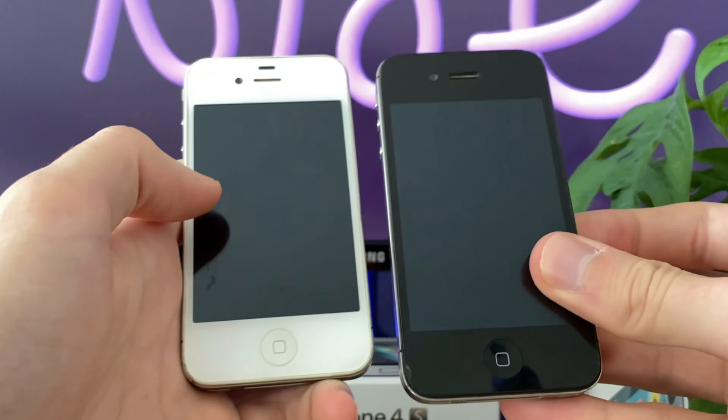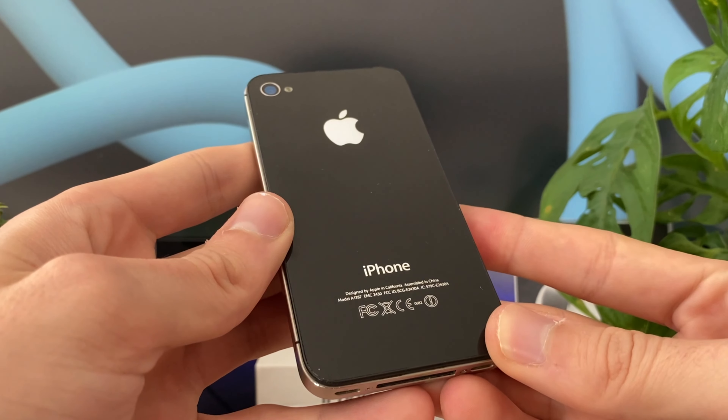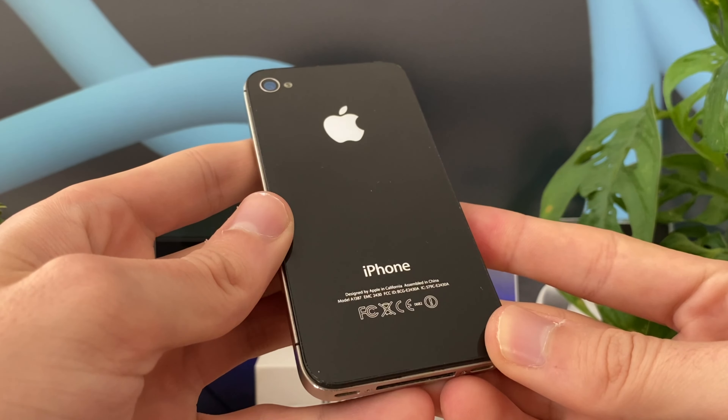Apple sold 60 million of these, so you might already expect that there has to be more to it — and there most definitely is. The iPhone 4S didn't only fix the current issues and problems the iPhone 4 faced, it also came with features that avoided some problems in the future.